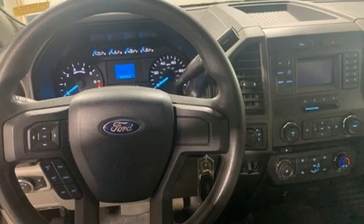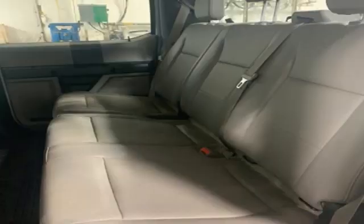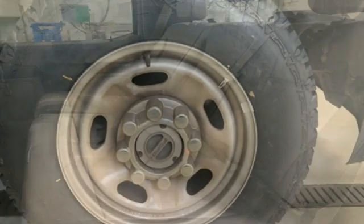And it comes with all the amenities you need: automatic transmission, 4-wheel drive, driver selectable mode, trailer hitch receiver, and AM-FM stereo radio.